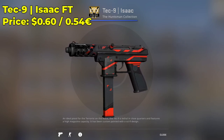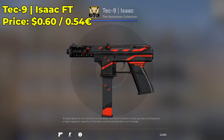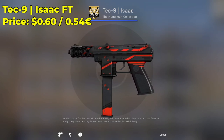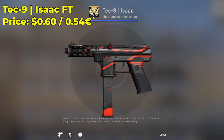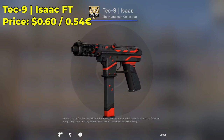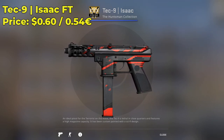Here we have a Tec-9 Isaac in the field-tested condition, going for $0.60. I highly encourage you guys to check it out — it's like a Red Line, but not really. It has a very unique design. I recommend going for a low-float Isaac, as the lower the float, the better it will look. I could easily see this skin as a restricted skin.